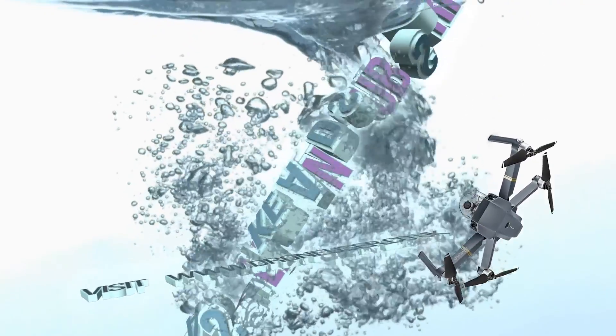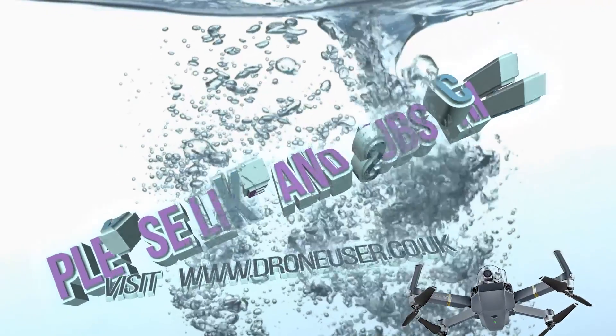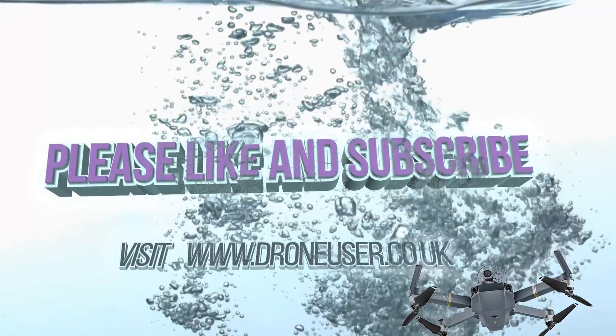Don't fly your drone over water — don't, don't, don't. Just don't. Dot com.